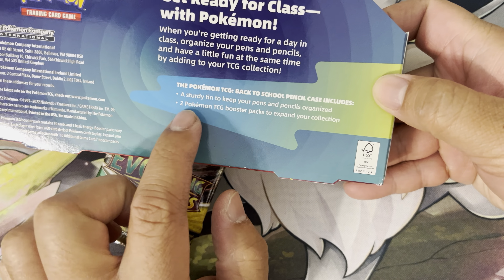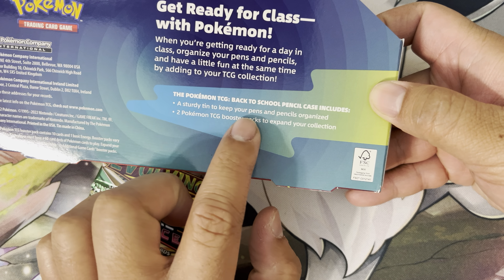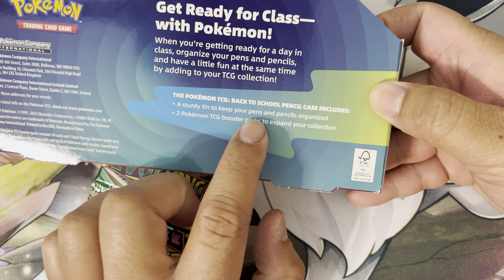Hey guys, welcome back. I got a new Pokémon pencil pin case — Pikachu. So I'll open it up and see what's included.